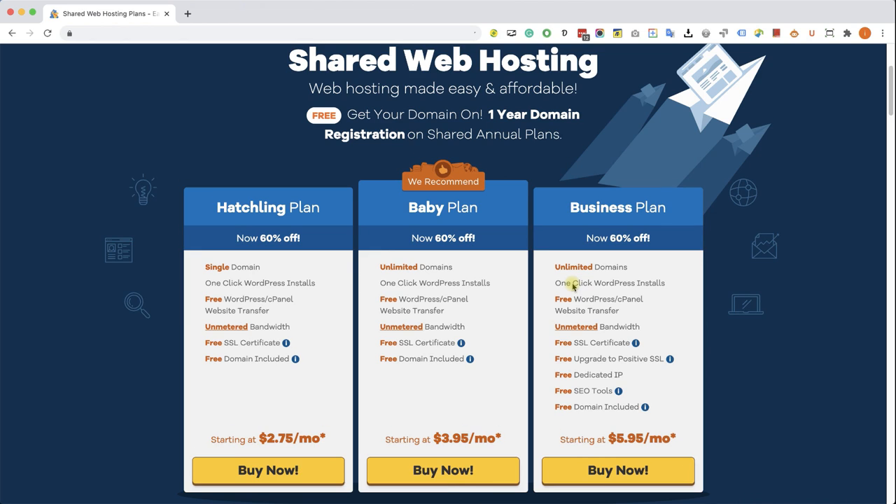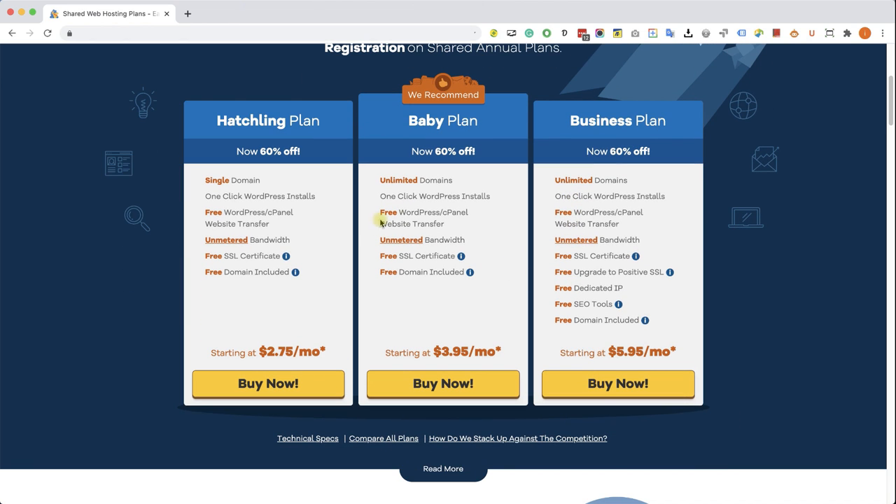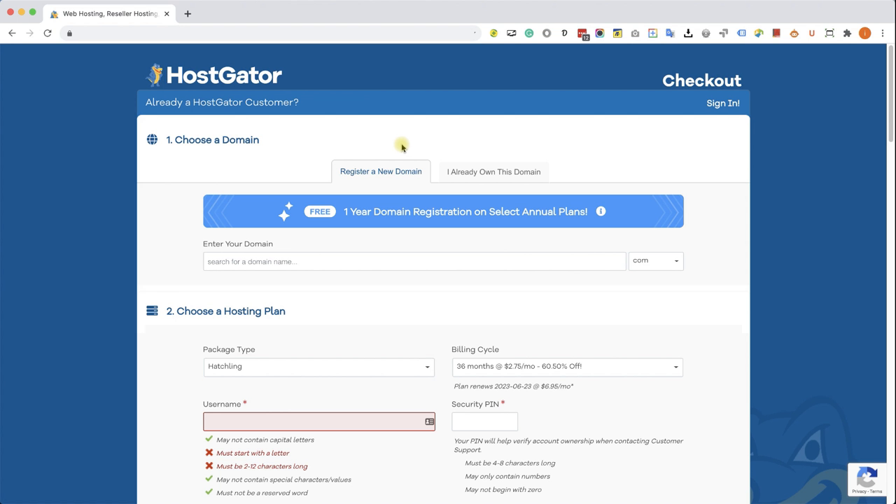Here you have three options: hatchling, baby, and business plan. The main difference between the three is the number of domain names you can register on each plan. The hatchling is one single domain, while the other two allow unlimited domains. If you think you're only going to have one domain, just go with the hatchling. If you're going to register more, go with the baby plan. When you use my link, you're going to get a free domain, so definitely use the coupon code I'm going to share with you.